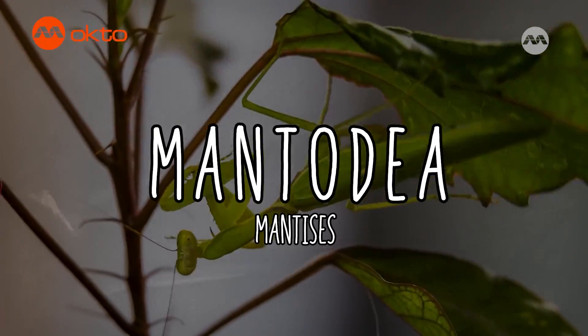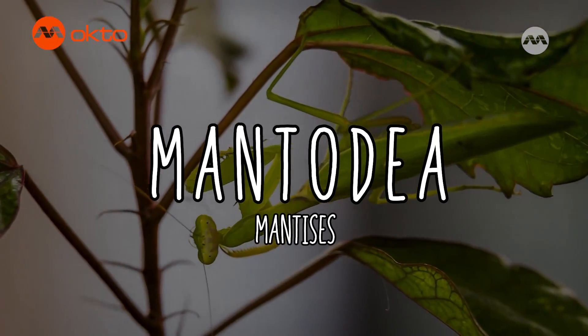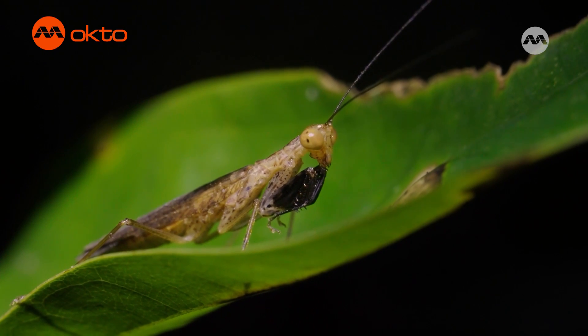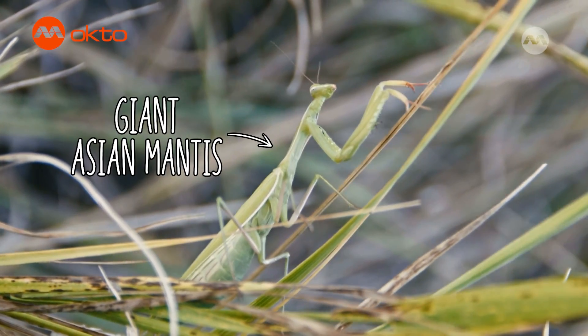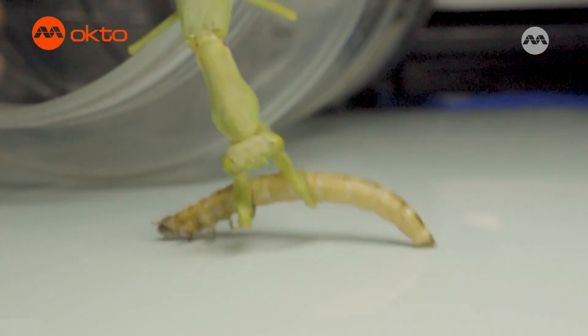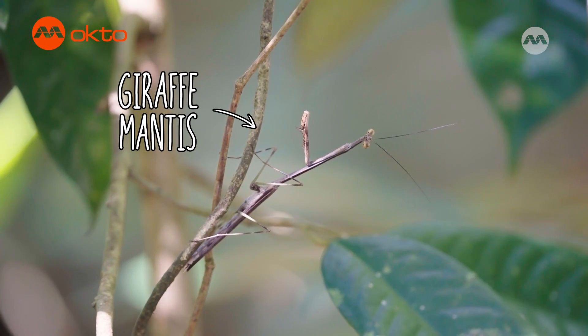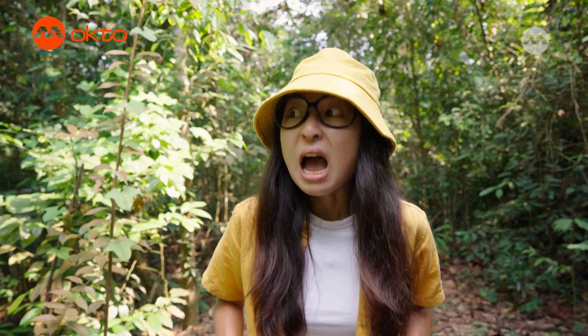We cannot talk about insects without mentioning the group Mantodea — that's the group that the praying mantises are part of. The praying mantis is one of the coolest insects you can find around. Not only do they own a pair of scythe-like arms to grab their prey, they can look really different to camouflage into different surroundings. They are definitely savage eaters that can take on anything within their size range.